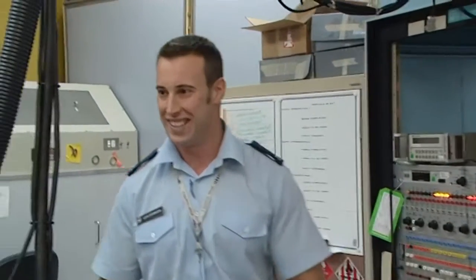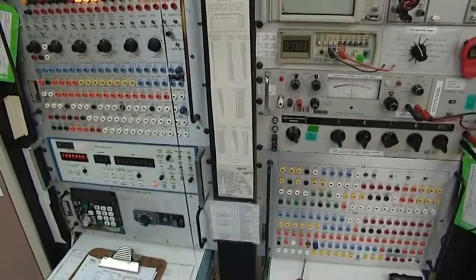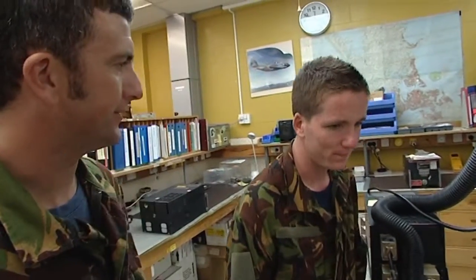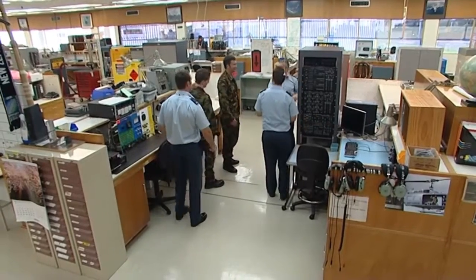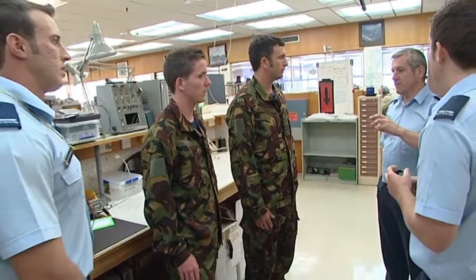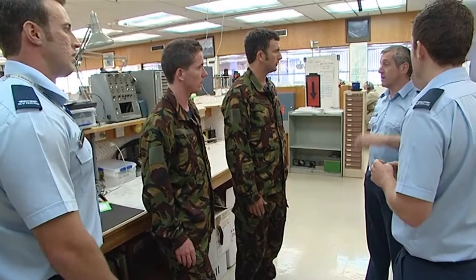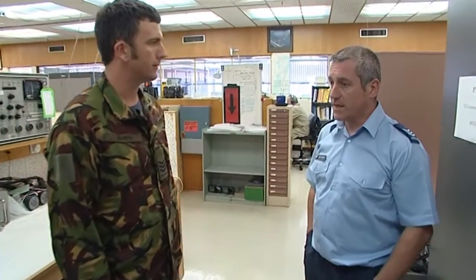Brad brings the computer to Leith for a bay functional test. The test passes, deepening the mystery. Brad then brainstorms with avionics Sergeant Dave McHugh. McHugh suggests that because the servo takes more pressure at higher rates of climb, the fault may only appear under specific flight conditions.